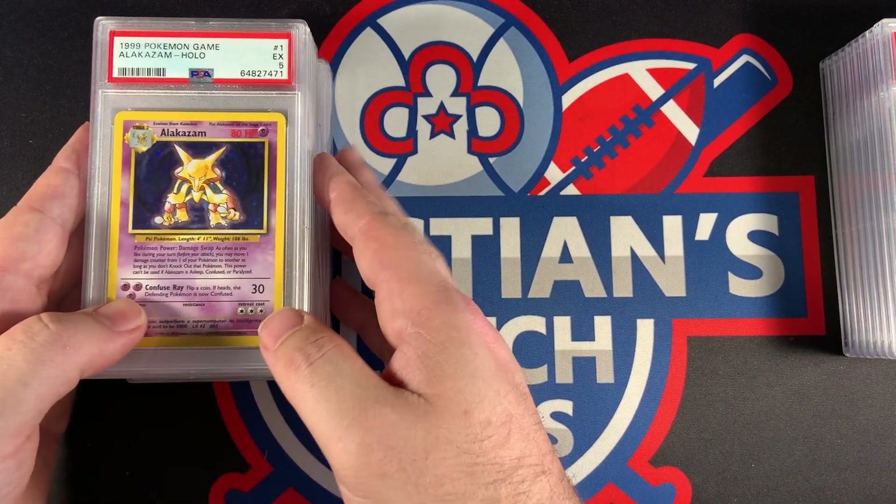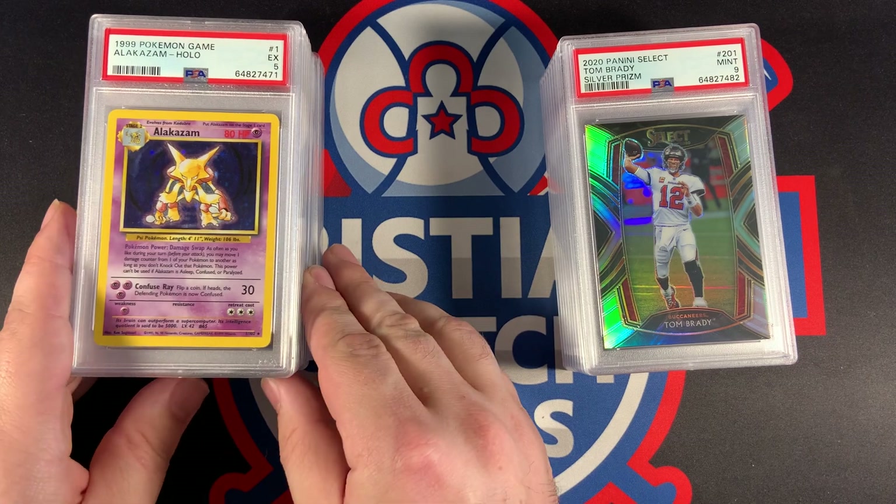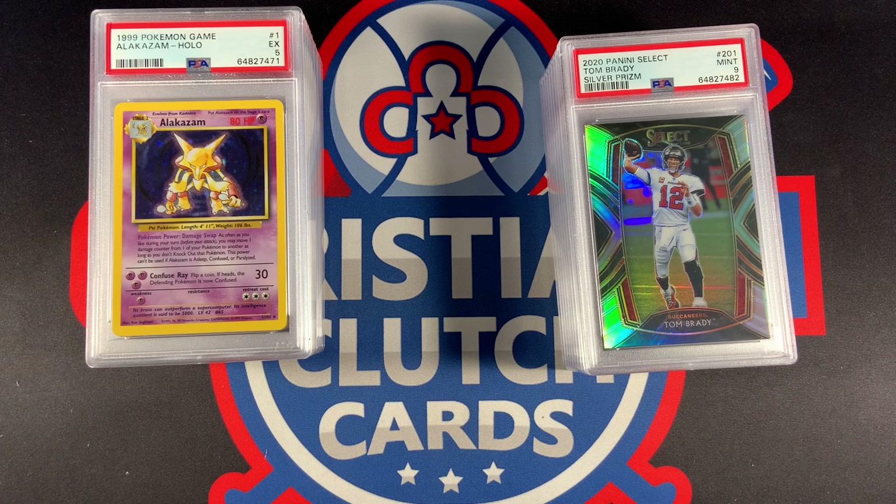Thank you guys for watching. Please like and subscribe to catch all new videos. And as for now, this is Christian's Clutch Cards signing off.